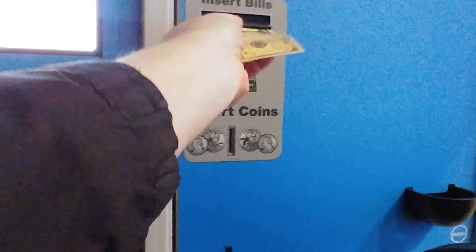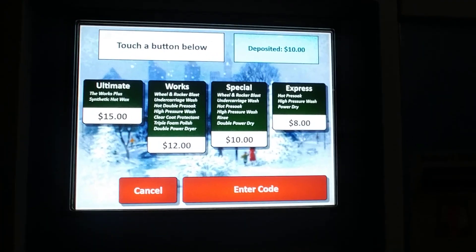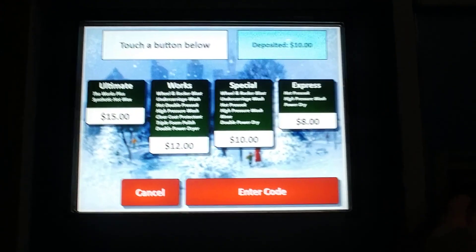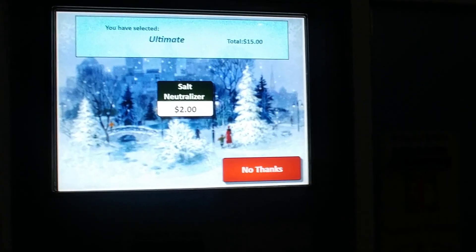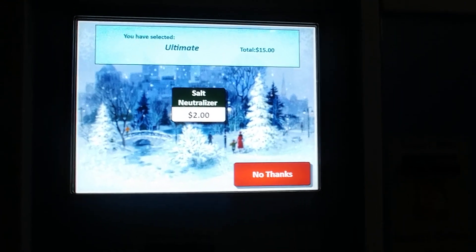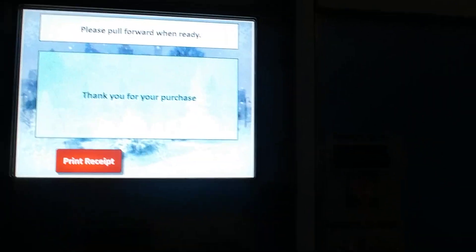Hold on a second here. Insert some bills. I do not really like the way this is set up. Please make your selection. Pardon the jitters — I'm using my shaky hand. All right, I'm going to get the ultimate. Please select one of the following options: salt neutralizer. Davey Jones might not like that, so right now we'll just go to standard. Thank you. Please pull forward slowly into the wash.